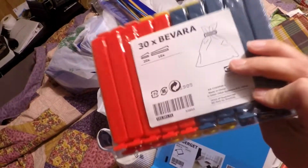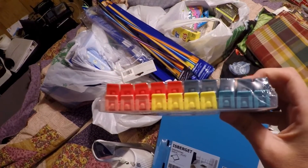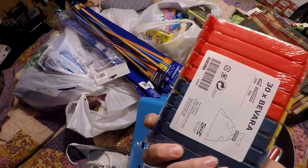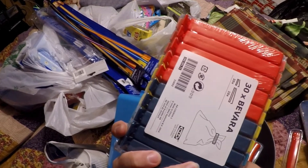I got a thing of chip clips, which I was so excited about because I've been needing some really bad. This has 30 of them in there and I'm thinking it was like $2.99 for all of them.